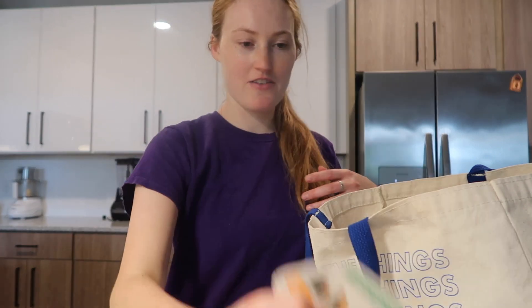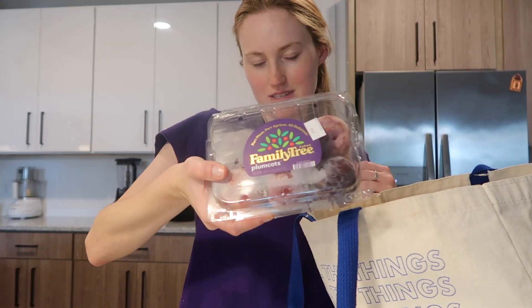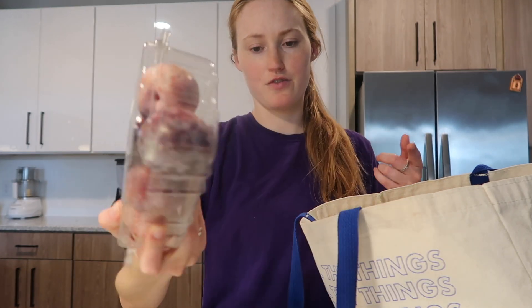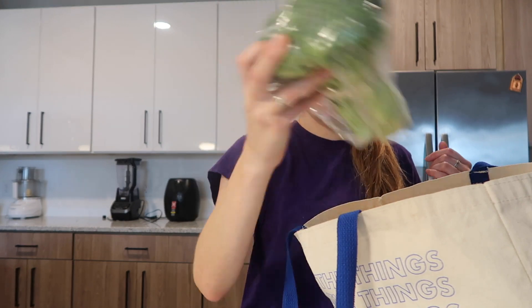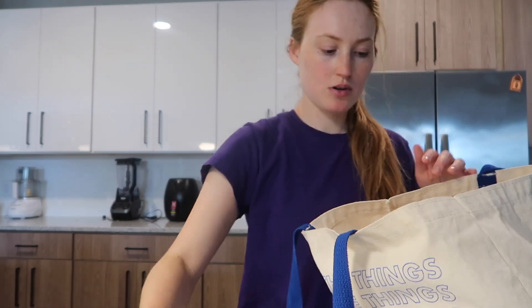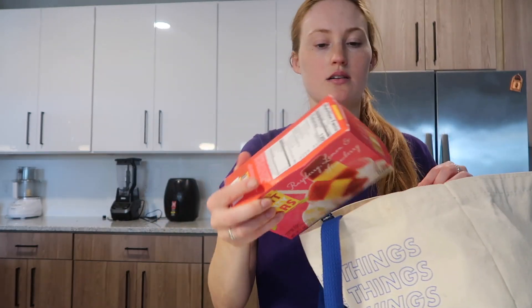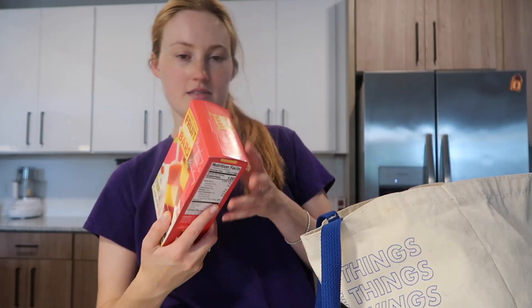Eggs for my boyfriend. Plum cots — I've never tried these but I wanted some fruit, so we'll try it out. Broccoli of course, roasted garlic hummus, hash browns as usual. These fruit frenzy bars are also like a thousand out of ten — go buy them now.